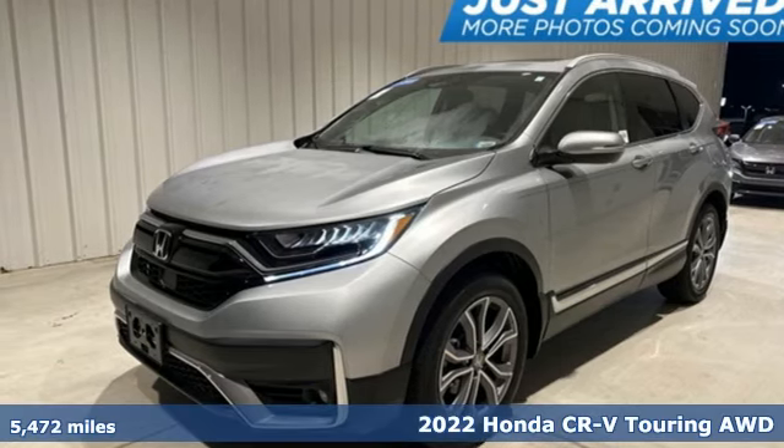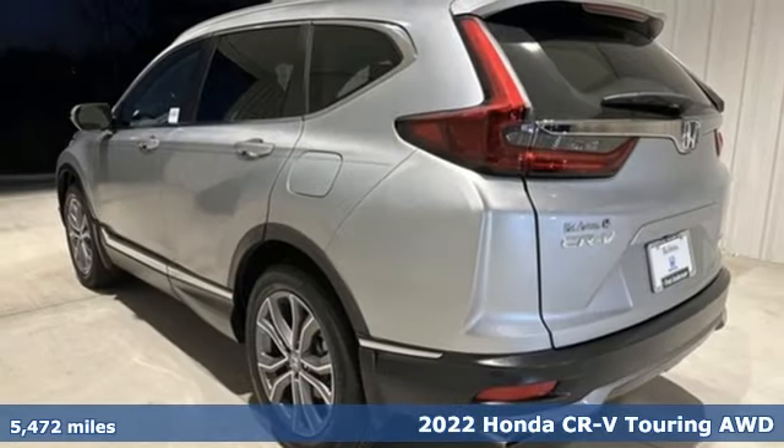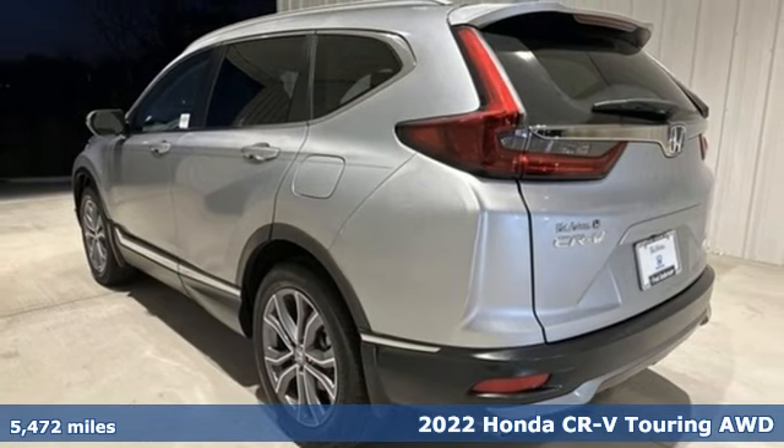Here's a 2022 Honda CR-V. Capability without compromise isn't a dream, it's a CR-V.